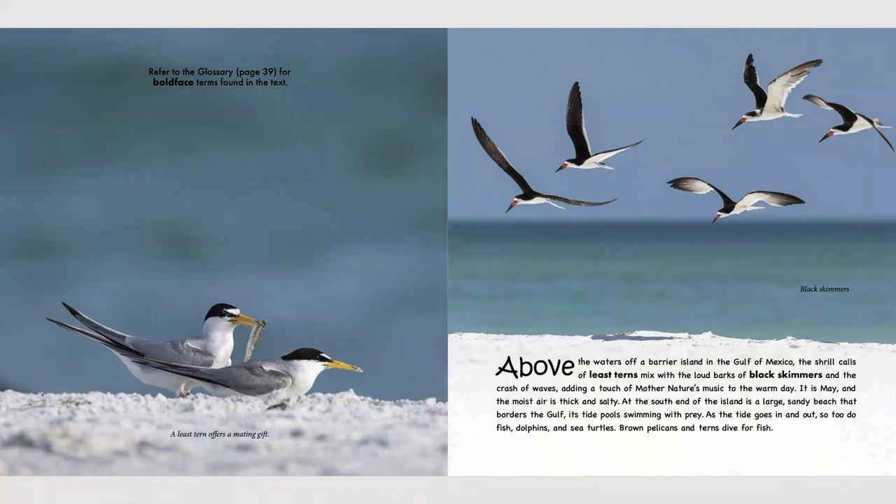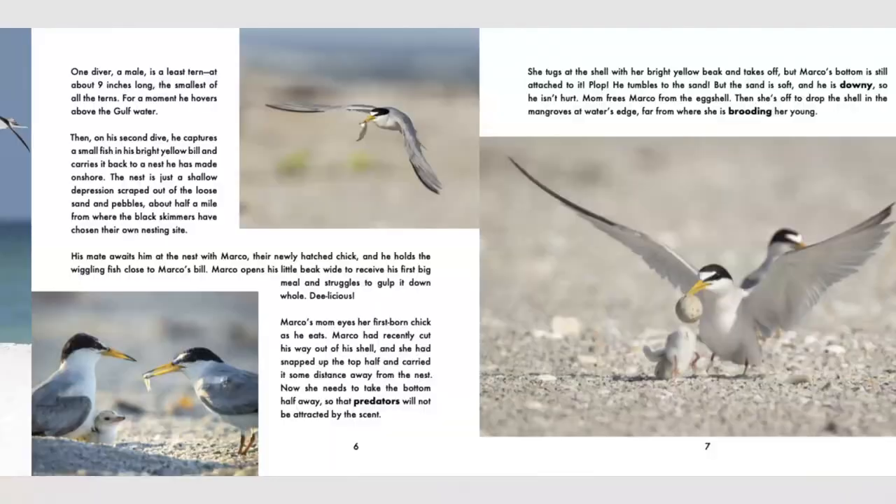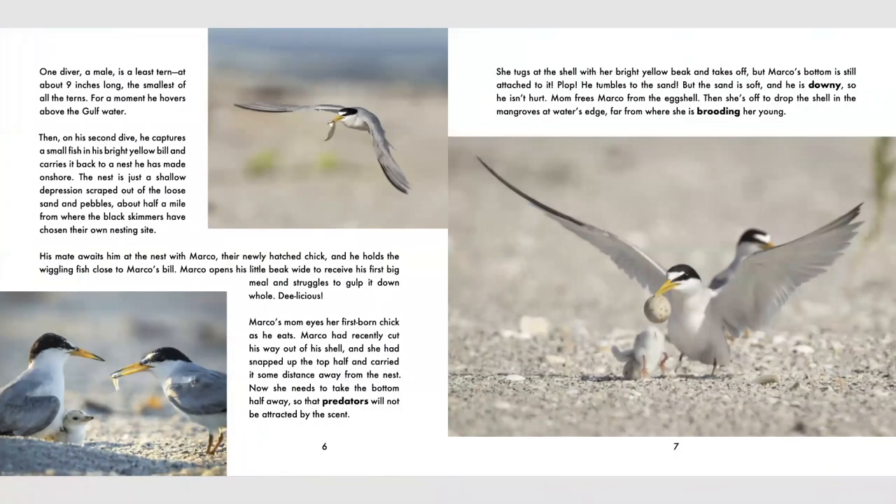As the tide goes in and out, so do fish, dolphins, and sea turtles. Brown pelicans and terns dive for fish. One dive, or a male, is a least tern, at about nine inches long, the smallest of all the terns. For a moment, he hovers above the Gulf water. Then, on his second dive, he captures a small fish in his bright yellow bill and carries it back to a nest he has made on shore.